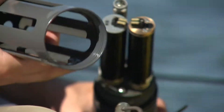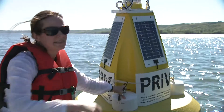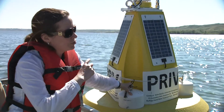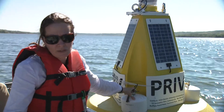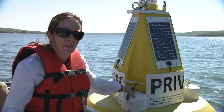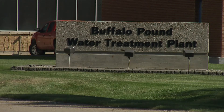Below the water surface we have a series of sensors, and what these sensors do is transmit through a cellular modem within the buoy. Every one or two hours it uploads to the internet, and then that data is available both to the researchers — so we know when we need to get out on the lake and sample to understand the blooms — and it's also available to the water treatment plant.